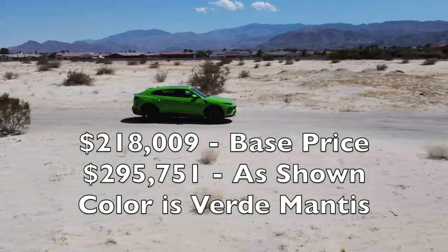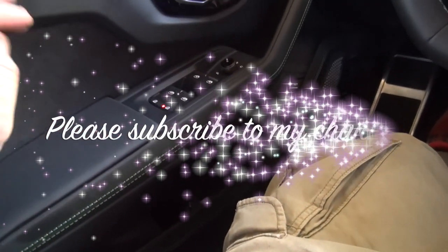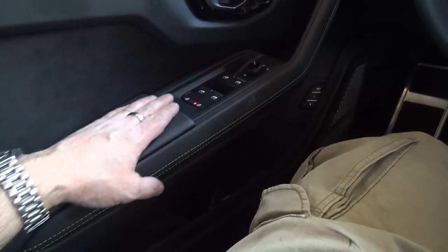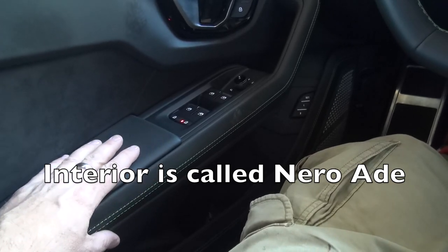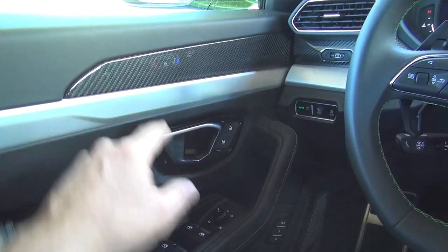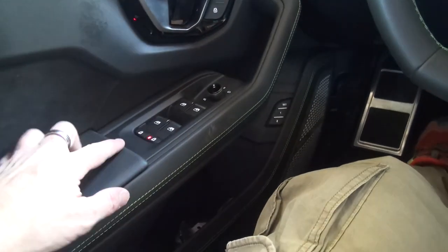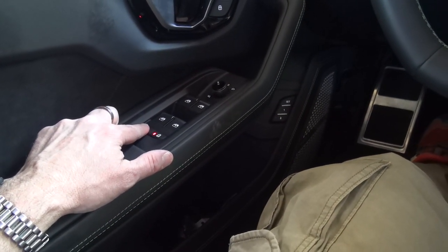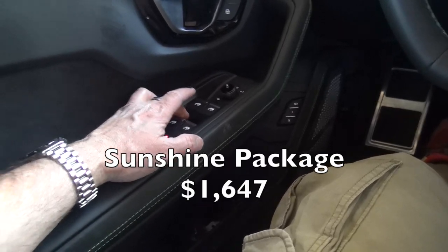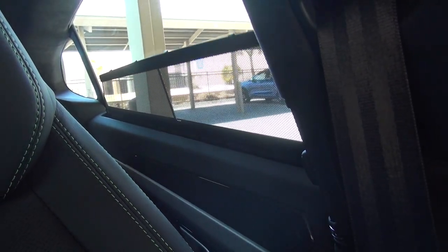Starting on the left, of course amazing fit and finish — everything your hands or your butt touches is leather and other solid materials. This one has some carbon fiber accents inside. You have your door opener here, your lock buttons, and your window controls. This car has optional sun shades in the back.